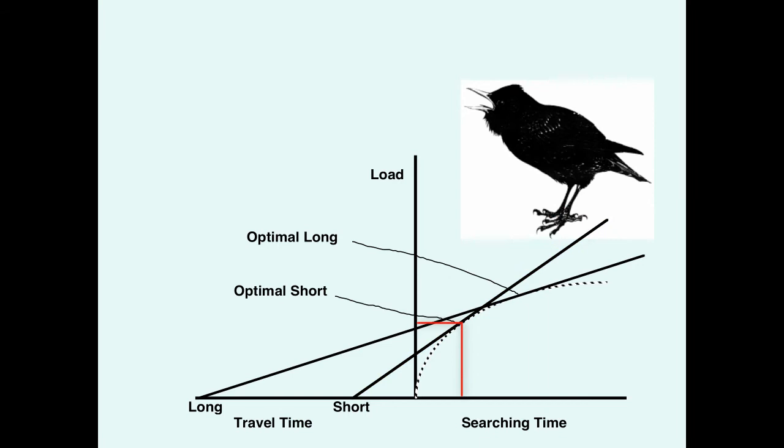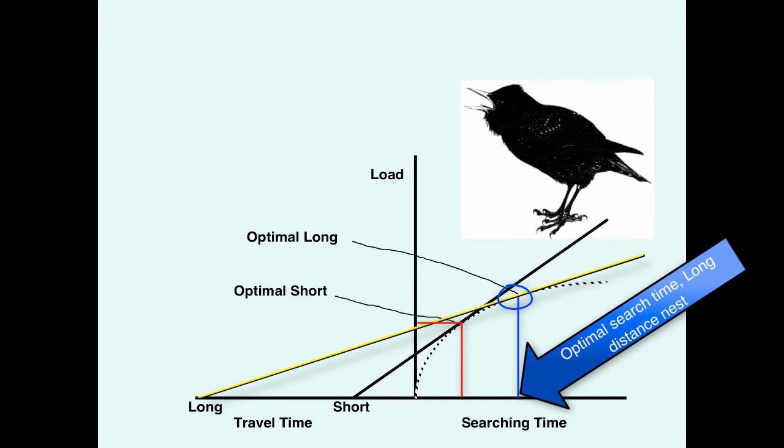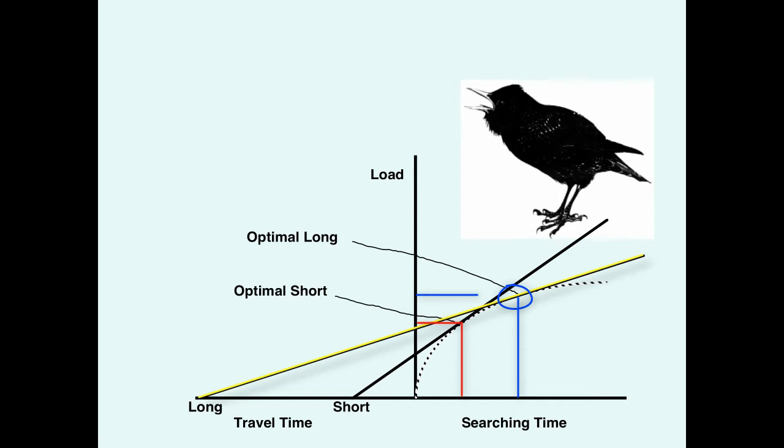You draw a similar line from the long-distance point and see that it is tangential to the loading curve in a different spot. Dropping down to the x-axis shows you need additional search time for the long distance, and going across to the y-axis shows you're better off carrying a slightly heavier load. This is how you can graphically determine the optimal search time and load for different travel distances.